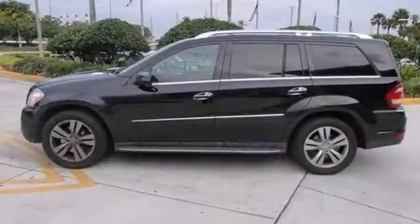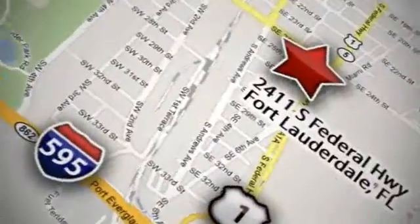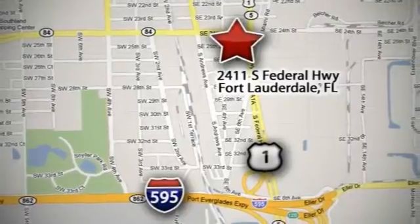We'd love to have you take this one for a test drive. Thank you for shopping Mercedes-Benz of Fort Lauderdale. Call or stop in today. Mercedes-Benz of Fort Lauderdale is conveniently located at 2411 South Federal Highway in Fort Lauderdale, Florida.